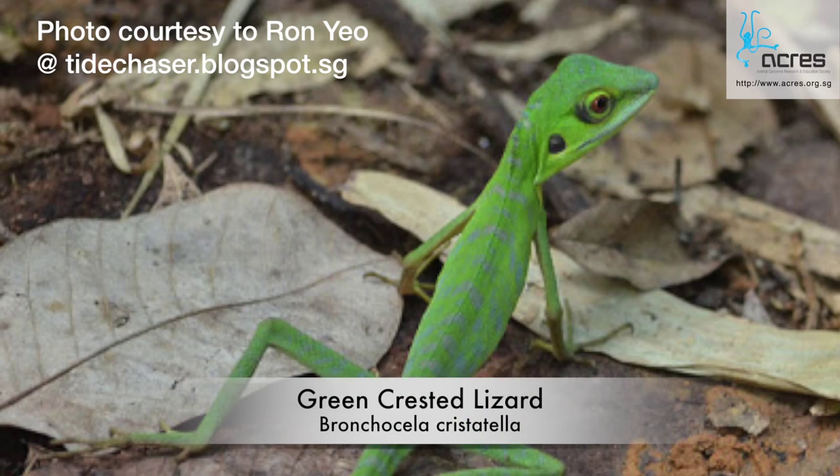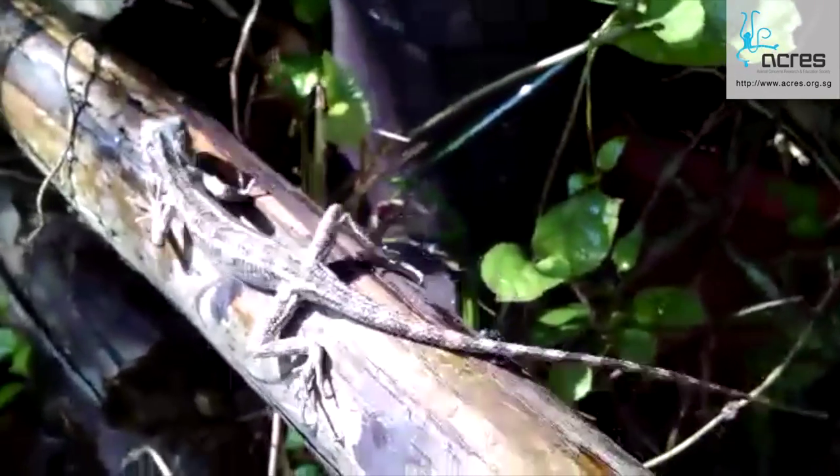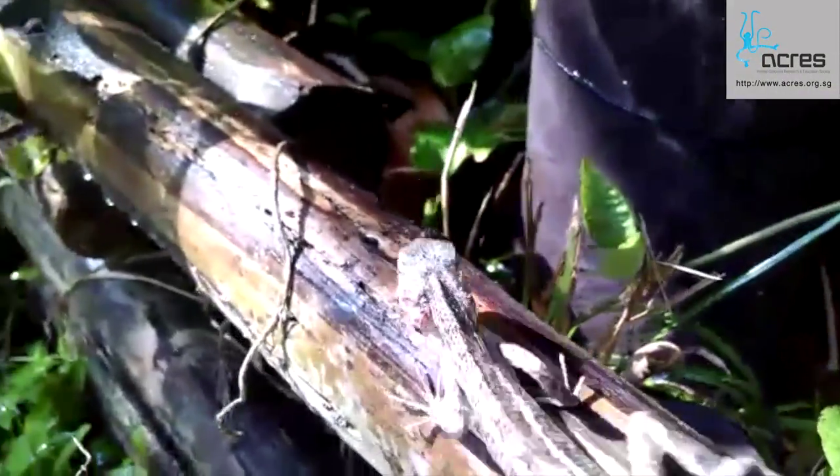We are also home to the very beautiful green-crested lizards. However, they have become rare now due to the introduction of an invasive species in the 1980s, the changeable lizards. Changeable lizards can be spotted everywhere in urban Singapore and their ability to adapt well has resulted in the decline of the green-crested lizard population.